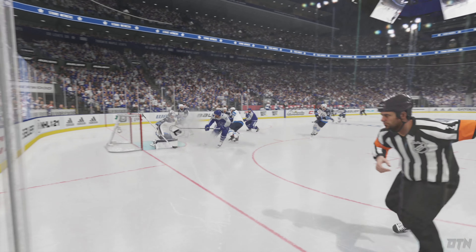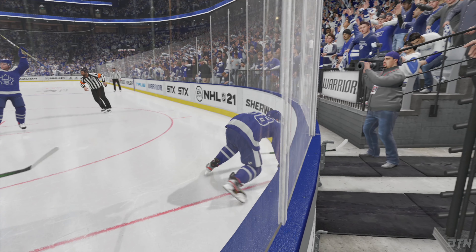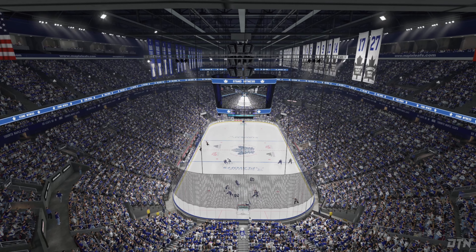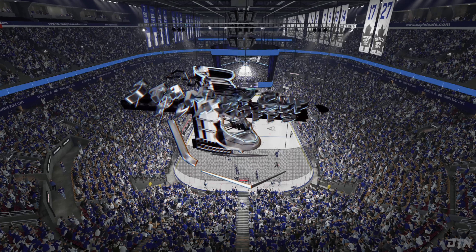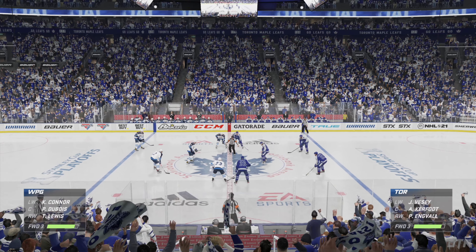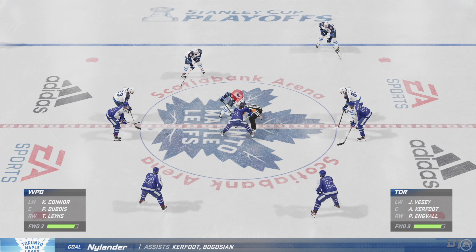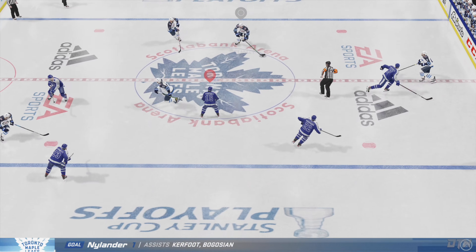This is a terrific shot — he beats the goaltender, but the goalie gets a chunk of it. Not enough; he can't slow it up. Toronto's having a lot of fun out there tonight, but I can imagine it's a different story on the other side of the bench. Yeah, half the guys out here are having fun — the other half, this game can't end quick enough.